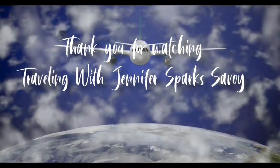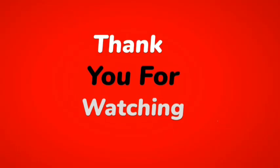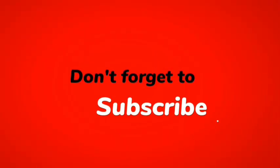Thank you so much for watching. This is your host, Jennifer Sparks. Make sure you get out there and enjoy your life. Be good to yourself, be kind to others, and safe travels to you.